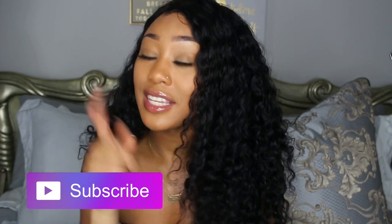Hey guys, it's Peyton. Welcome back to my channel. If you haven't already, please hit that subscribe button and make sure you turn on your bell notifications so you never miss another video that I post.